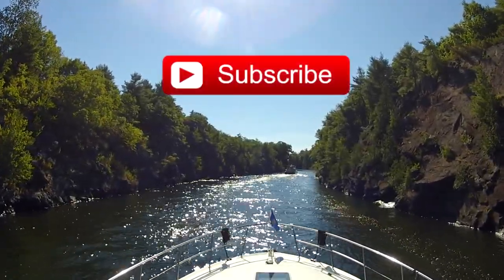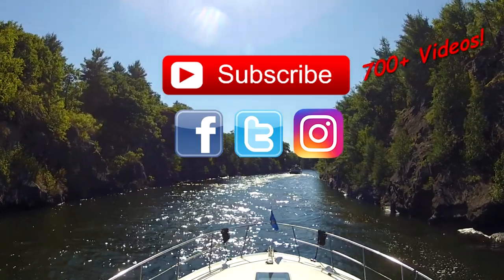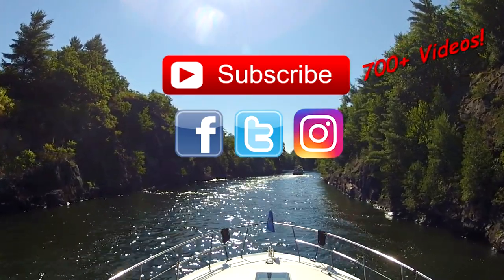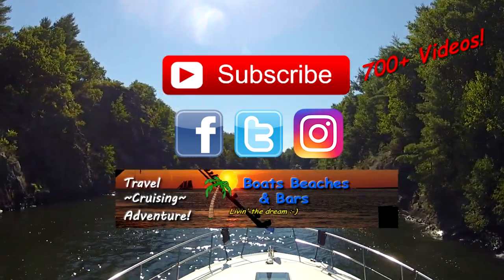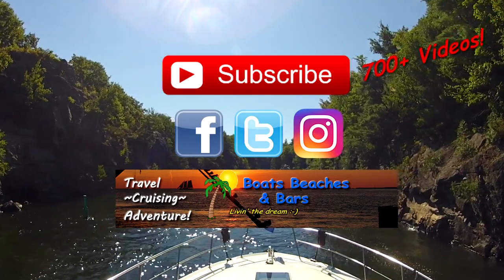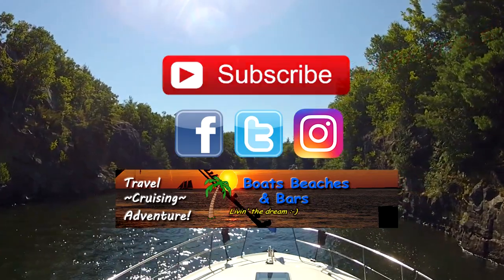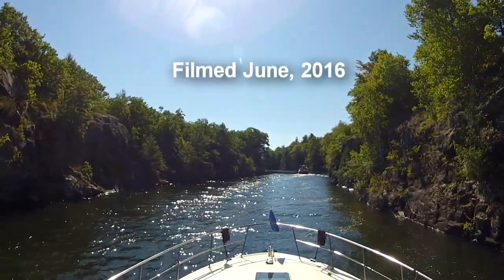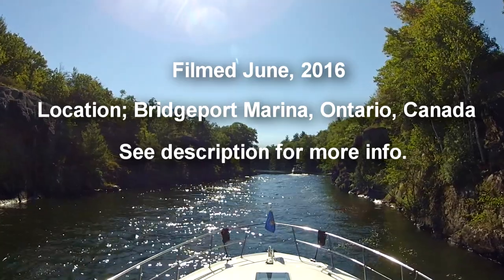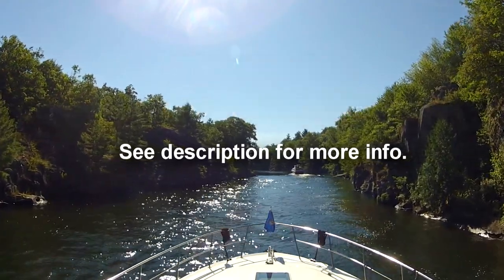Thanks for watching. If you haven't already, please subscribe so you don't miss any of the new videos coming out. Don't forget to follow us on Facebook, Twitter, and Instagram for daily updates — and always lively conversation on Facebook. You can also follow us at BoatsBeachesAndBars.com where you'll find even more links to all sorts of neat things, including our online store. You'll find all the links to everything mentioned in the description below. Thanks again and we'll see you soon.